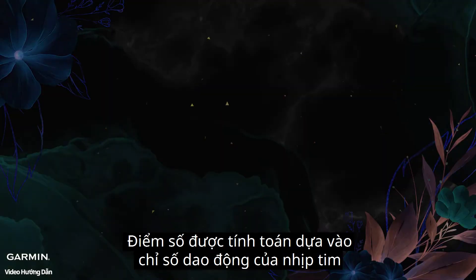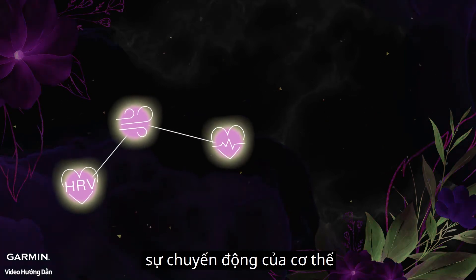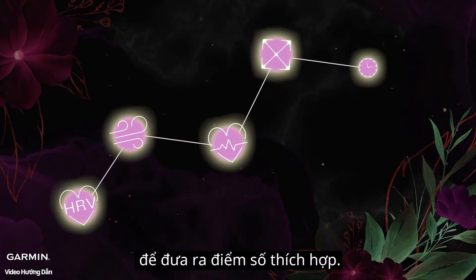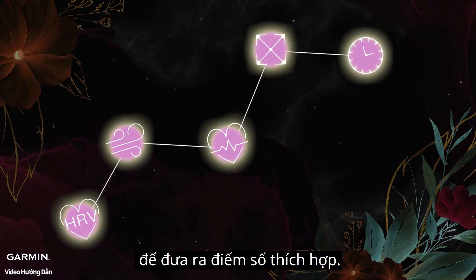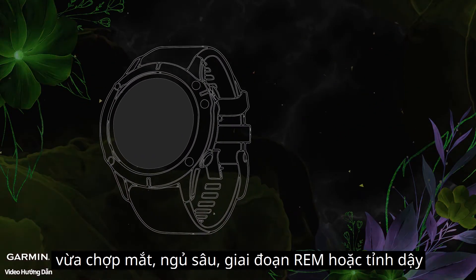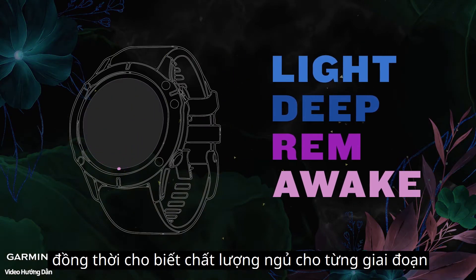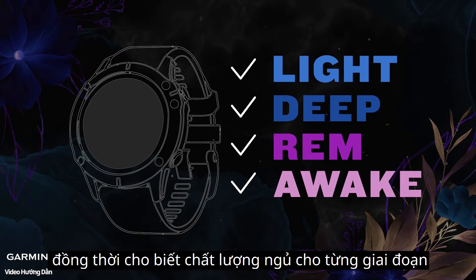Your Garmin watch will analyze your HRV, respiratory rate, heart rate, body movement, and your bedtime to give your sleep a score. Your watch will detect which sleep phase you are in: light sleep, deep sleep, REM sleep, or awake, and tell you the sleep quality in each phase.